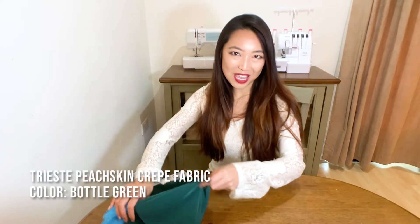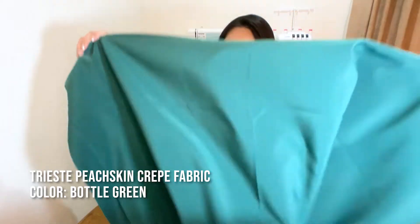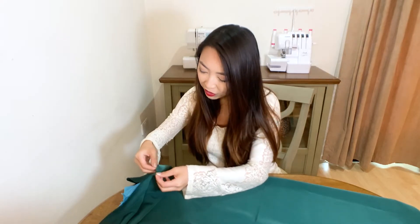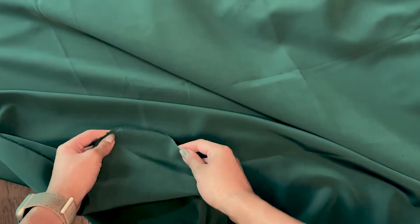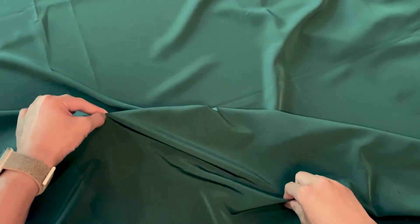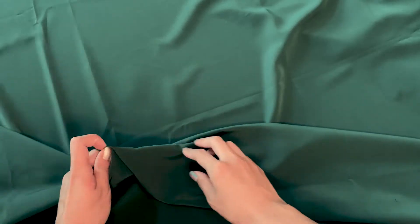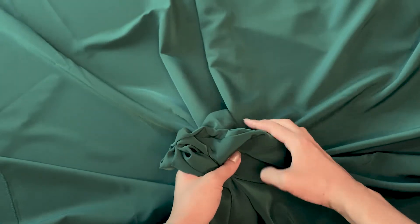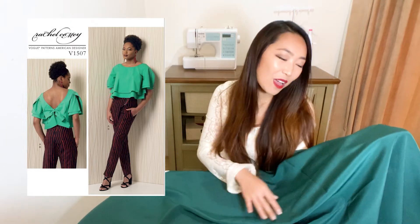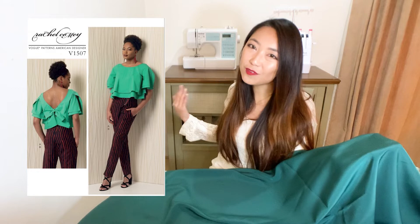Another peach skin crepe fabric we have is this one from the Twisted collection in the color bottle green. I want to draw your attention to just how lustrous this fabric is. Despite the very lustrous look, peach skin fabric is actually quite easy to manage. Because it's so finely woven, the fabric doesn't crease easily, so it travels really well for special occasions. As you can see, it has a beautiful drape yet still maintains good weight and body. A project idea is the Rachel Comey blouse by Vogue — I think this fabric is a great match for this very drapey and flowy blouse.